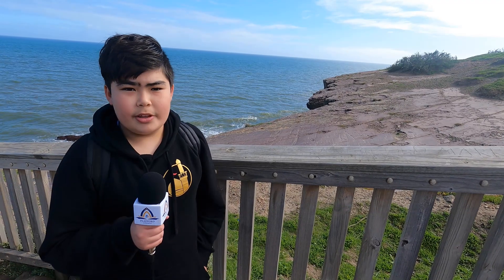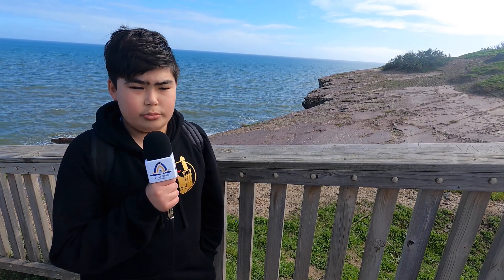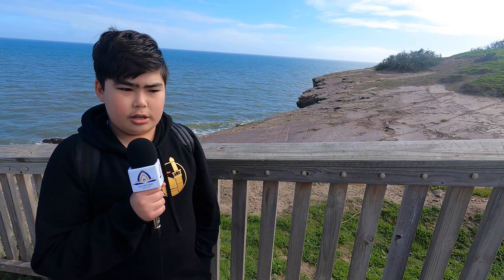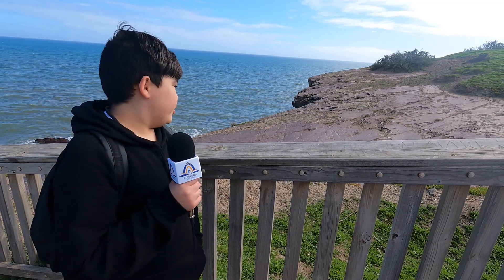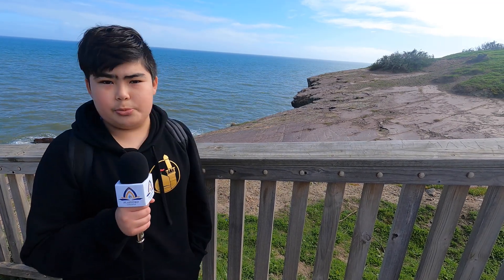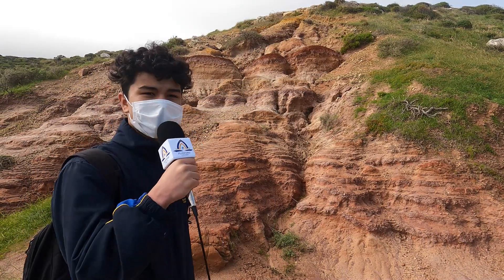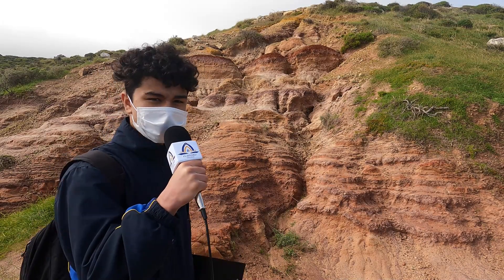This is called the Glacial Pavement. The reason it's called Glacial Pavement is because Australia was covered in ice 270 million years ago, and the ice moved northwesterly, which is the reason why everything here is smooth. As the climate changed, the ice melted, creating rivers and lakes, bringing different types of sediments, as you can see right behind me.